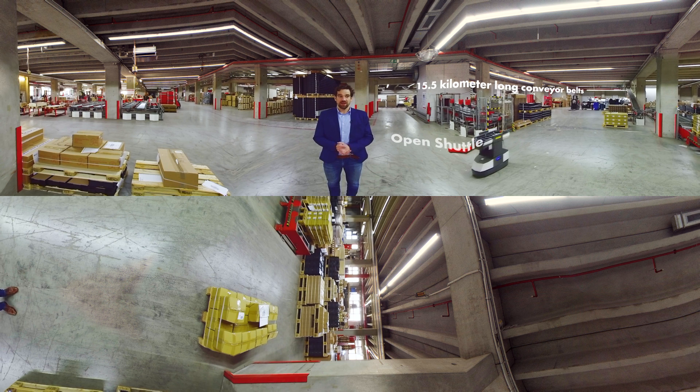Assisting us with carrying heavy bins, we have our open shuttles, like MEX.